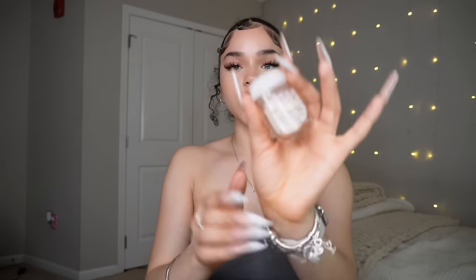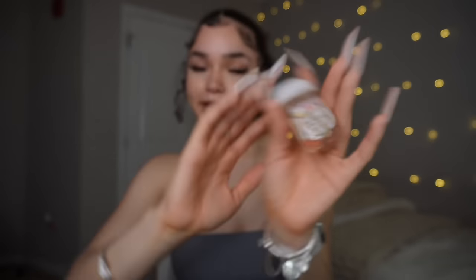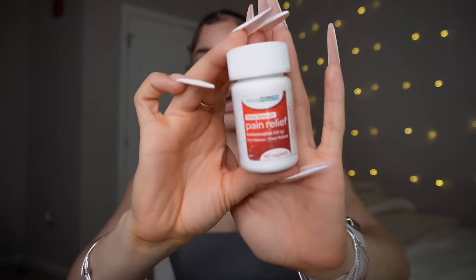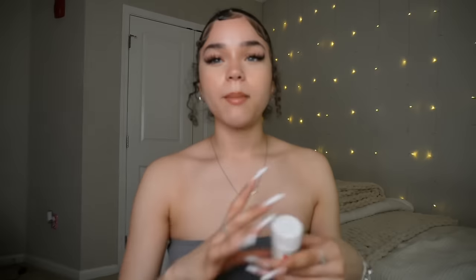I have the Boardwalk Vanilla Cone hand sanitizer from Bath and Body Works to make my hands smell good. Then I have this Midol heat pad — it's a portable heat pad for when you're on your period and have bad cramps. It's air-activated so it heats up once you open the package. My cramps are really bad so this is super helpful — I think I got it from CVS. I also keep a pain reliever for cramps and headaches, and also for other girls if they need something.